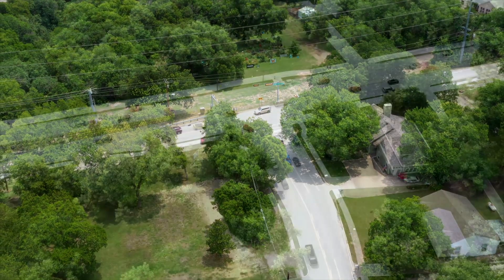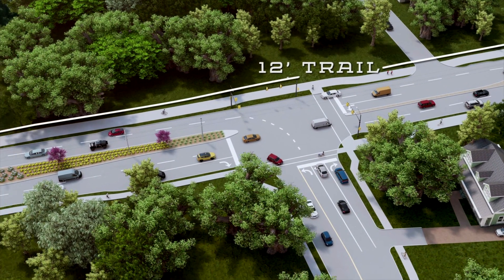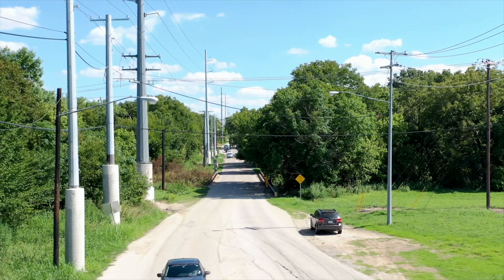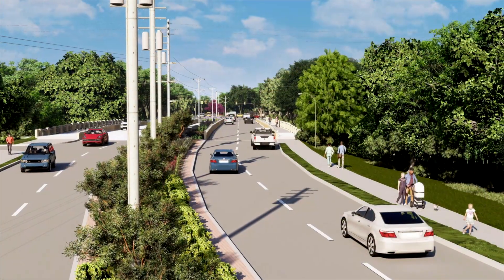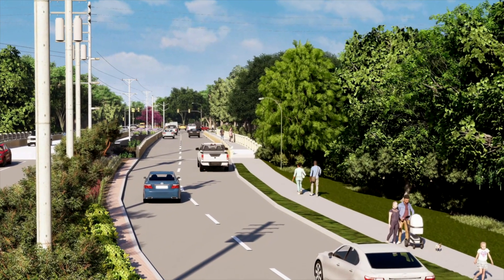Pedestrians will also enjoy better walkability with the addition of a 12-foot concrete trail and a 6-foot wide sidewalk. These features will be easily maintained and durable. They will create a gateway to current and future trails and will allow residents to better access and enjoy the area and surrounding cities.